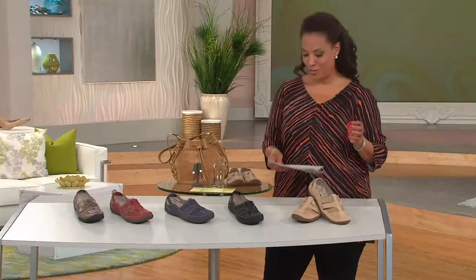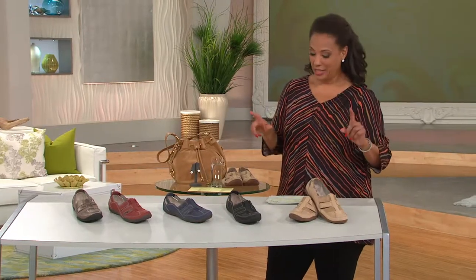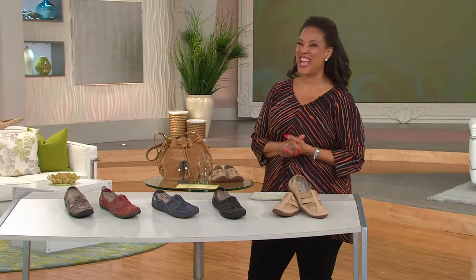We have this in medium width sizes 5 through 12 and wide width sizes 6 through 12. On easy pay, it divides into two installments of $31 and change. Let me introduce you to Amy Oselkin who joins us from Clarks.